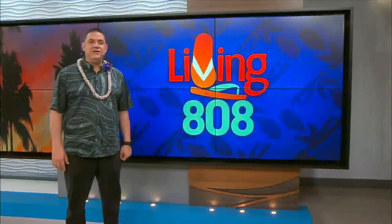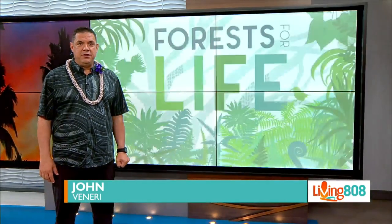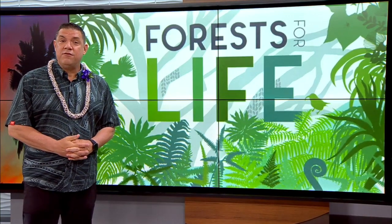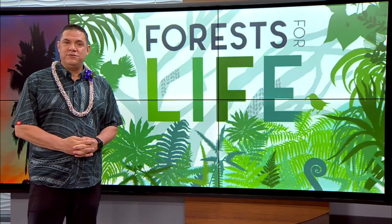Welcome back to Living 808. Today is the final episode of Forests for Life, our year-long series in collaboration with the Hawaii Department of Land and Natural Resources. We've come full circle to the beginning as we explore native forests, culture, and one culturally rich aspect of our forests. Here is the 12th and final installment of Forests for Life.